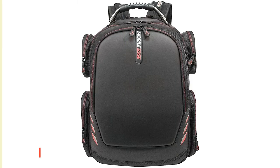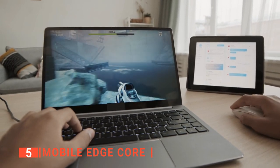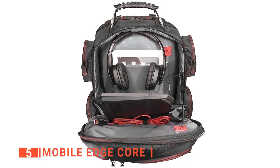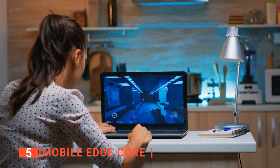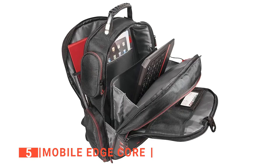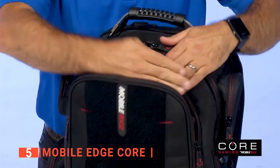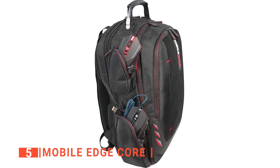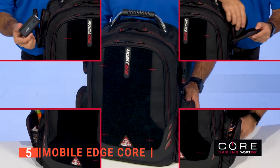The fifth product on this list is the Mobile Edge Core. Do you want a backpack that's made to carry your gaming laptop and all its accessories? You can get all of this and more with the Mobile Edge Core. This backpack is big enough to fit laptops with screens up to 17 inches and has enough room for the most popular handheld game consoles. There are three large compartments that are already wired for an external battery or power bank.